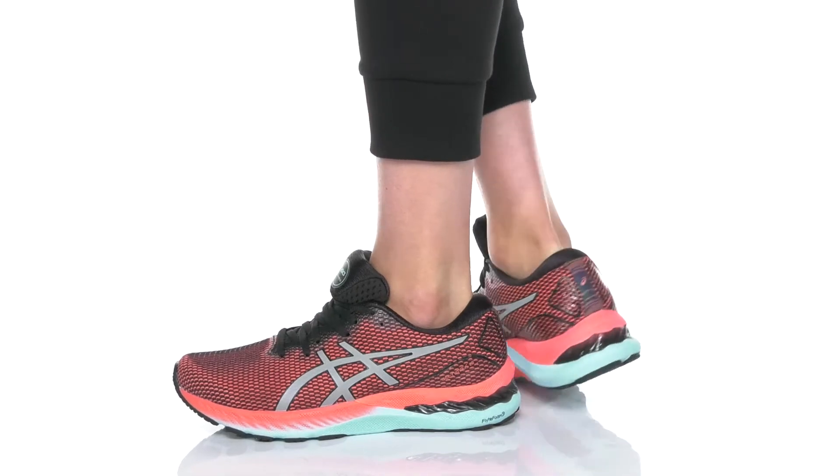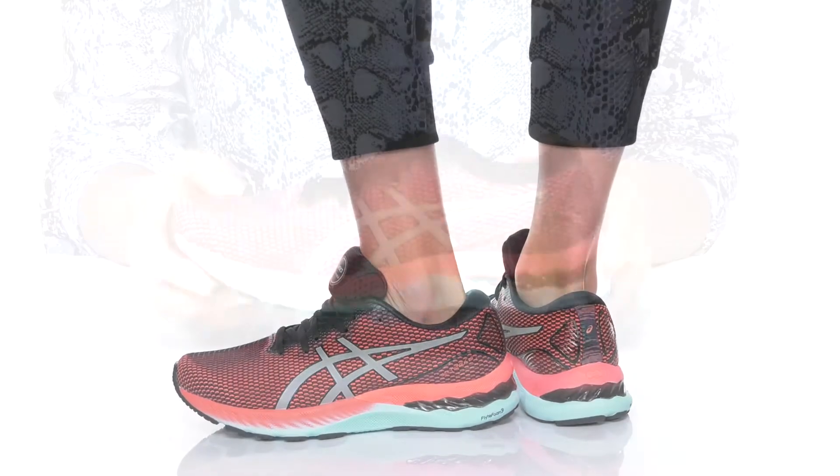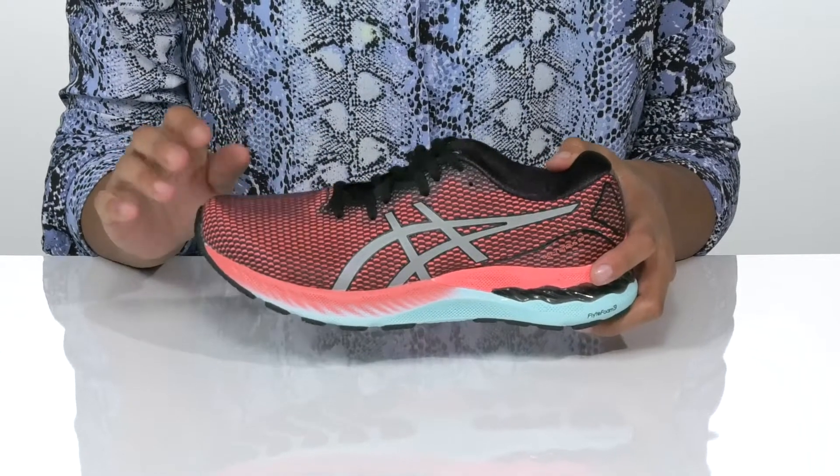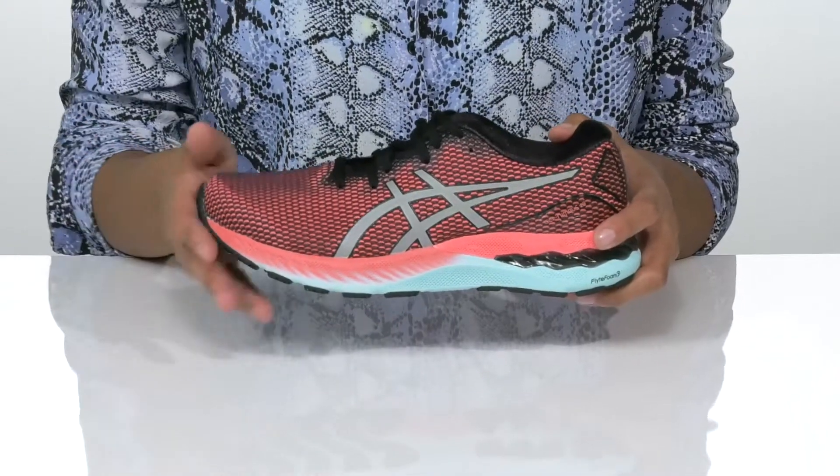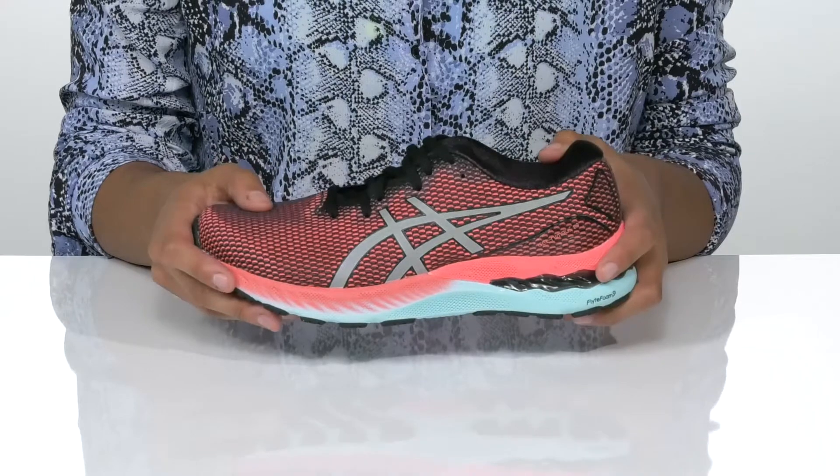Run away from your problems in these ASICS shoes. The mesh upper is engineered for superior breathability and has light show technology for improved visibility in low light conditions.